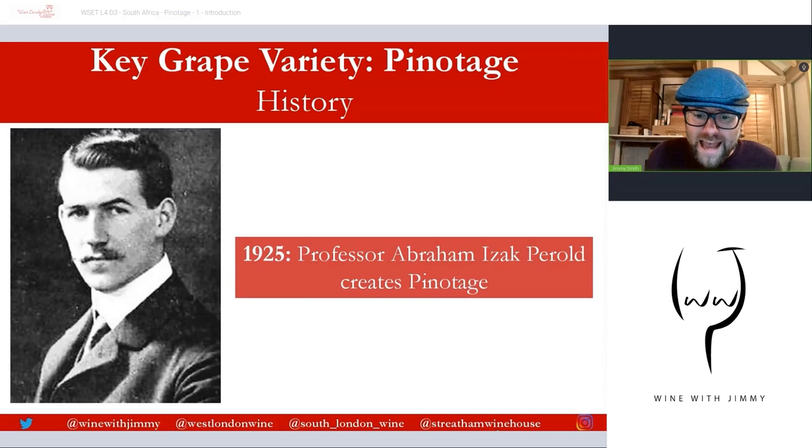Let's talk about the history of Pinotage. It begins in 1925 with the creator of Pinotage, a gentleman called Professor Abraham Isaac Perrault, who you'll see up here on your slide. In 1925 he successfully crossed Pinot Noir and Cinsault. Cinsault was known then in the Western Cape as Hermitage — that's where the 'age' bit comes from, and the 'Pinot' bit comes from Pinot Noir.